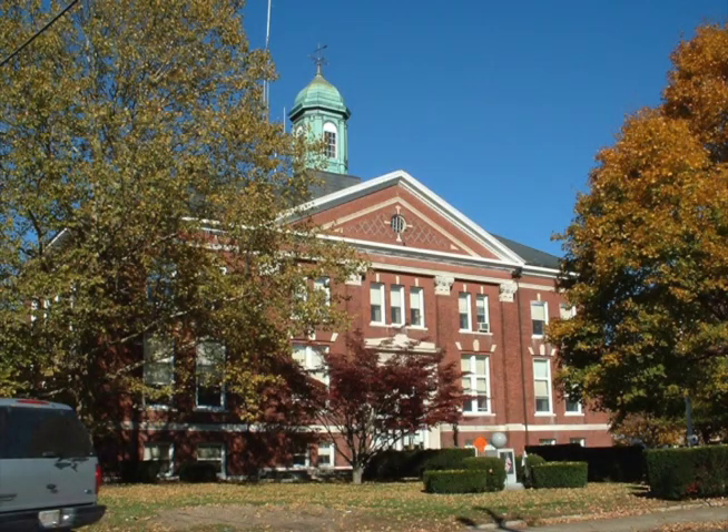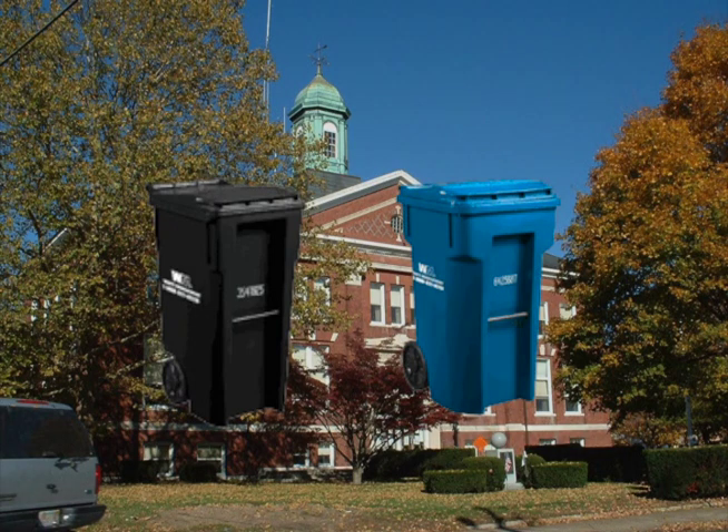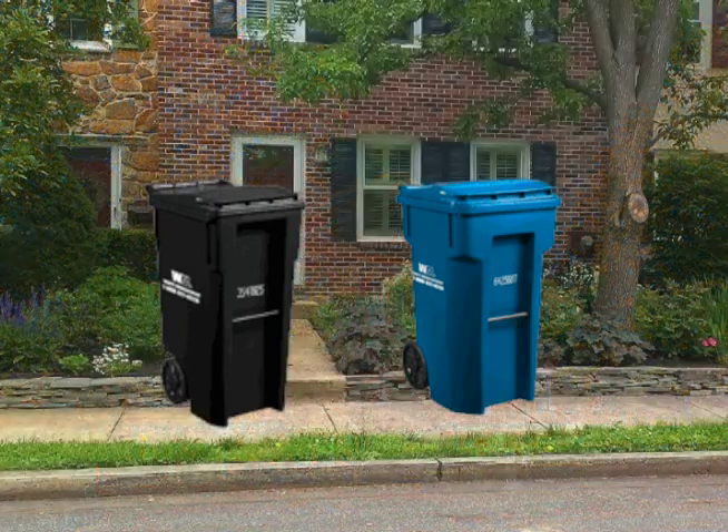A new company is picking up trash in Whitman. Residents now have new black and blue trash carts. Here are some tips for putting out the new carts on your pickup day.